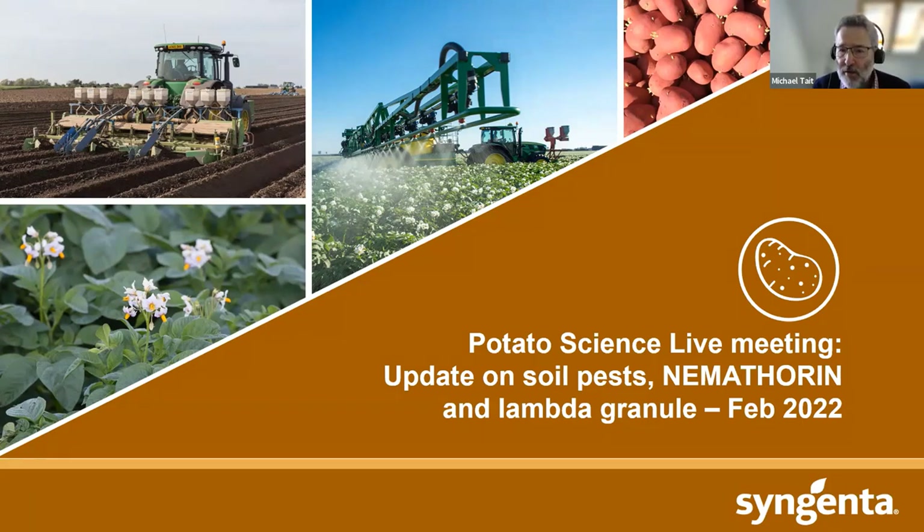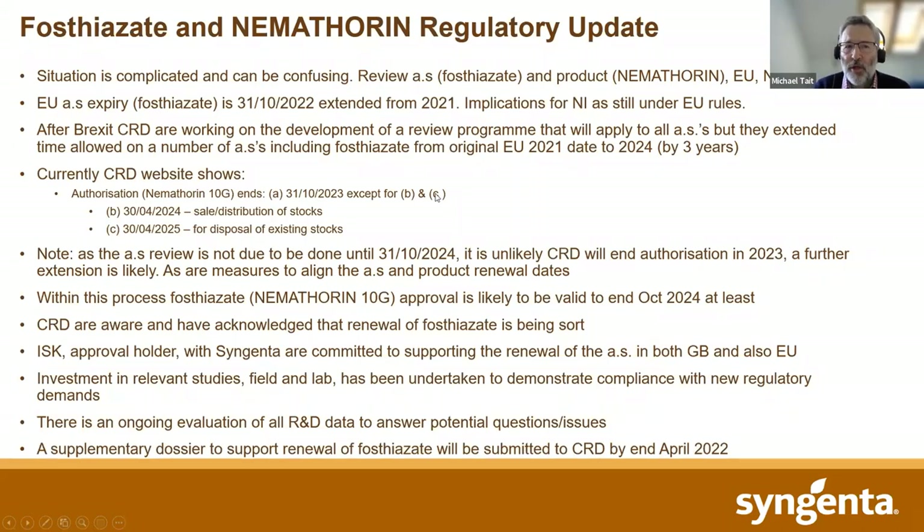We've got relatively short time to cover all of these things, so I will press on. One of the first things to cover is to give you a bit of an update on where we currently stand with the registration of fosthiazate and Nemothorin. The situation is complicated, and I apologize in advance for this rather busy slide — certainly not ideal from a presentation point of view, but there are quite a few points to cover.